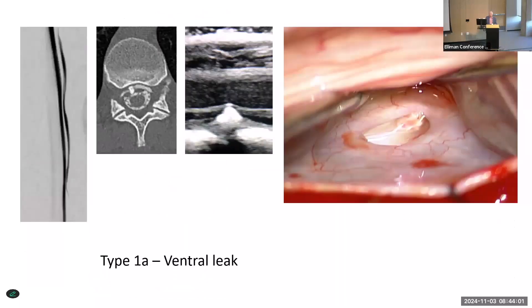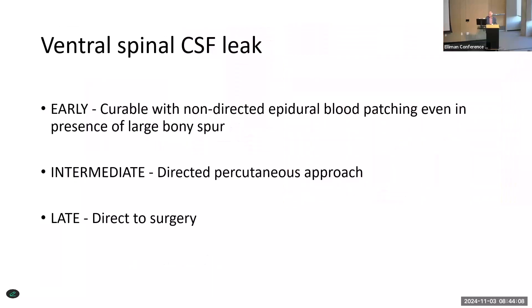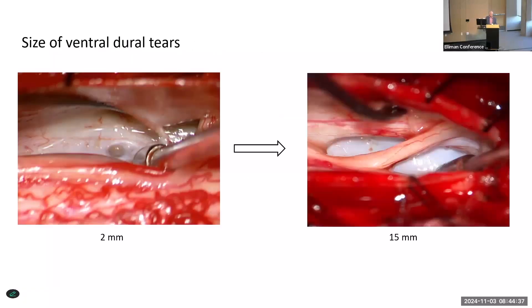Ventral leaks are almost always caused by a calcification of some sort. If you see those patients early on — the first few days or weeks — you can just do non-directed blood patches, and there's still a fair chance the leak will seal around the bone spur. For intermediate situations where the leak has been there two or three months, a directed approach can be really useful. But if it's more than a few months, we go straight to surgery. The size of the hole in the dura can vary greatly — from one or two millimeters up to almost an inch in length.